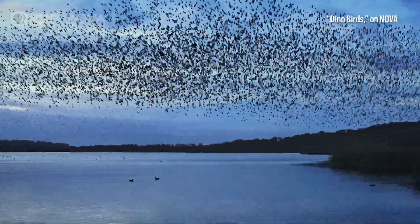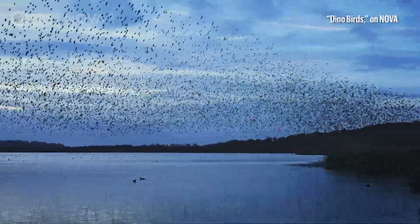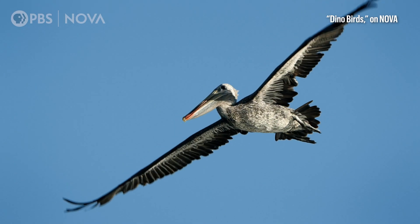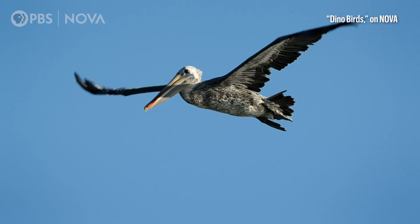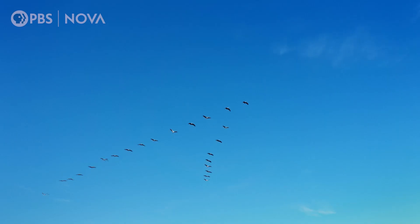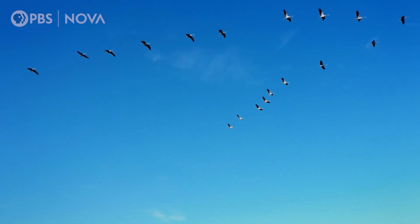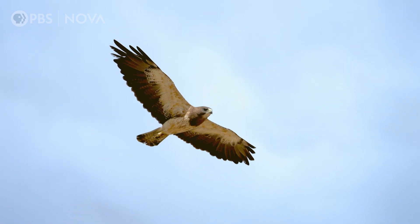Today, bird flight is spectacularly complex. They soar with ease. But the transition from a ground-based life to one in the skies would not have been an easy one. It's something that scientists are still trying to understand. How did birds first take flight?